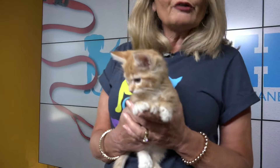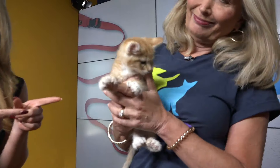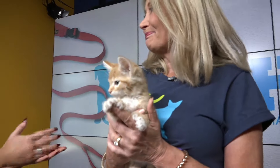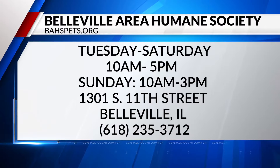He's a special little guy — look at his toes. How could you not want him? Perfect ginger color for Halloween. Put him with a black cat and you've got the perfect combination. He can be your little candy corn, if you will. Michelle, he is such a pleasure. Thank you so much for bringing him in with the Belleville Area Humane Society. If you're interested in adopting him, go ahead and visit their website, take a look, and even better yet, go on and visit him.